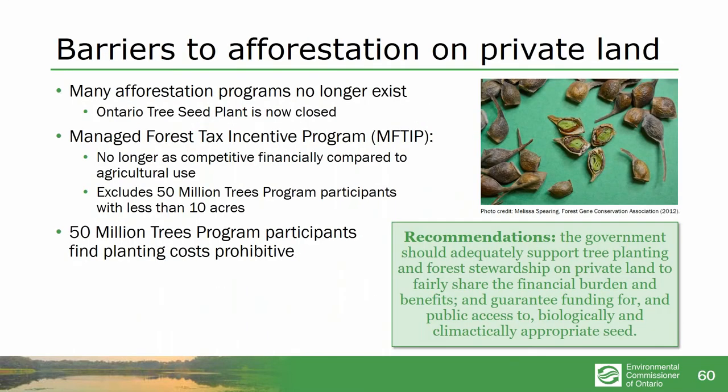There is very little effective afforestation on private land, even though property owners are often willing to host trees. The afforestation programs mostly don't exist anymore. The seed plant has been closed — the only place to get reliable sources of locally appropriate seeds to plant the right trees for the next 100 years. There is a tax program to try to encourage forests but it's not competitive anymore — it's got far too much red tape, doesn't apply to the right people, and there's no support for planting costs. It's the same question: everybody around benefits, but all the costs fall on the landowner.